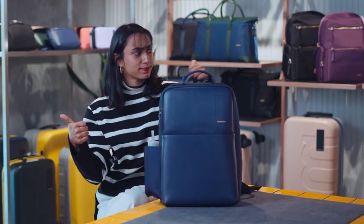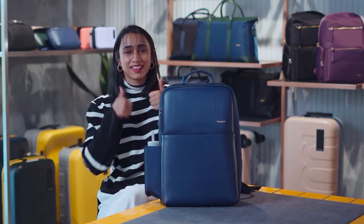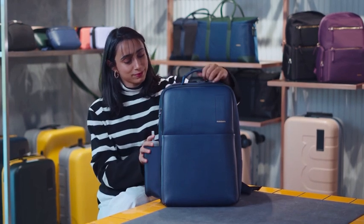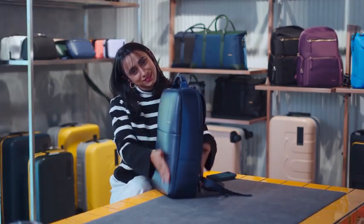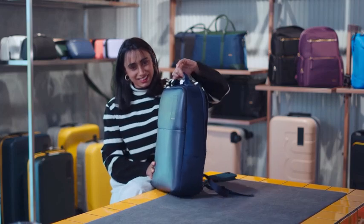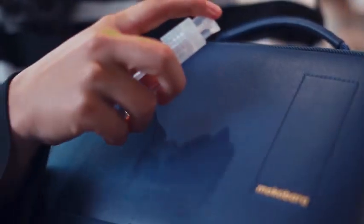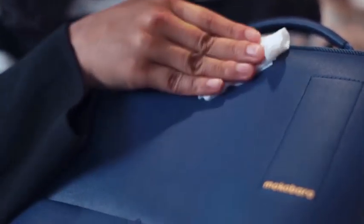Meet the Backpack Pro. From work to mall hopping, this backpack was designed to beautifully fit into your everyday. It's got a sleek and structured design that makes it stand out. It is crafted with premium vegan leather and reverse coated nylon fabric that makes the backpack water resistant.